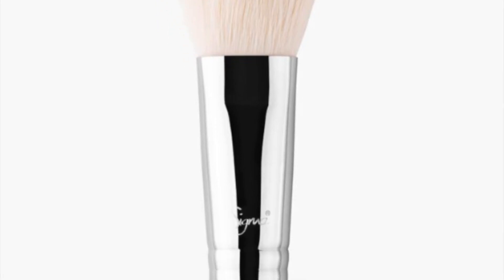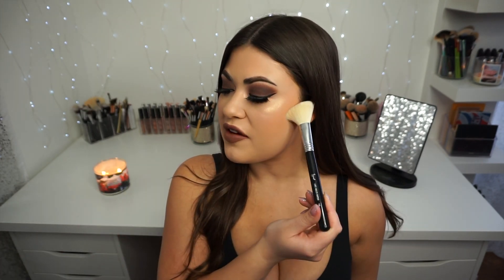Next up is the F40, the large angled contour. This was in my favorite set when it was available and it did sell out, but this is probably the most multifunctional face brush I have in my collection. I have a ton of these. I use it for contouring, blush, and sometimes powder. It's absolutely perfect for the contour area and I love that I can just dip into my blush right after and pop it on. This is a must-have in anybody's collection.